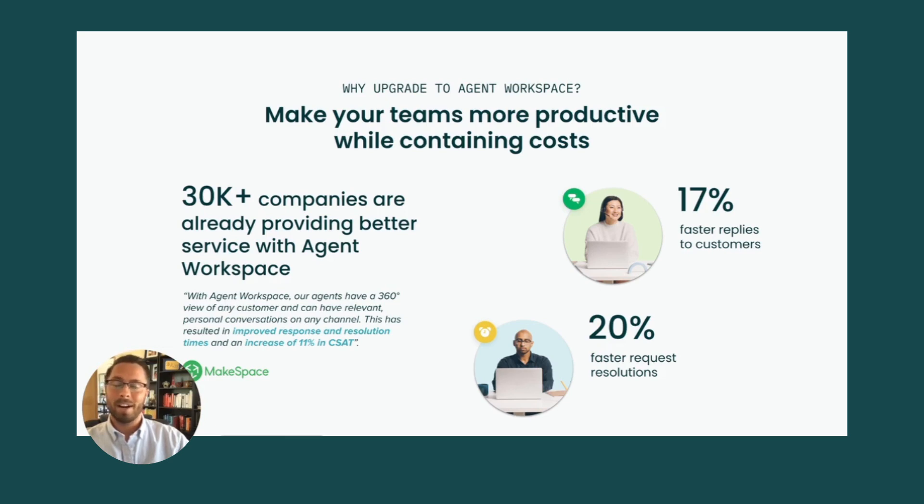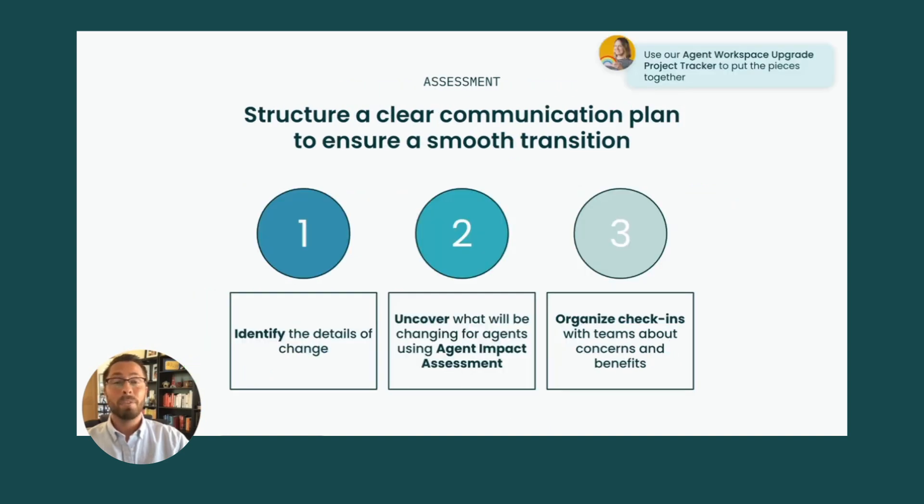Thousands are already leveraging the benefits of Agent Workspace. They see faster response times and request resolutions go up. So now it's your turn to improve your operations. Before upgrading, your team must know how to move to Agent Workspace and how it will impact their day-to-day tasks.